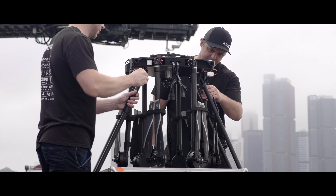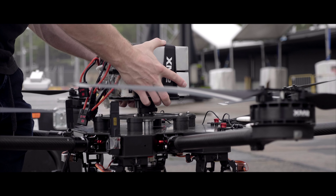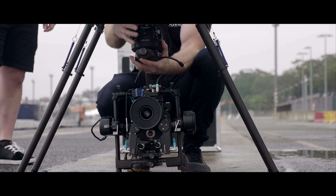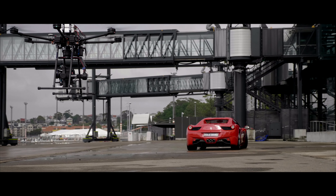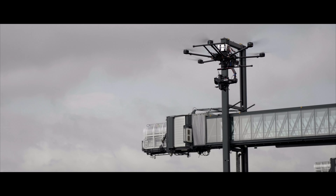Designed and constructed by XM2 pilots with thousands of hours experience flying on sets around the world, Tango has been created with a strong knowledge of real-world applications, resulting in a powerful platform capable of lifting a wide variety of payloads.